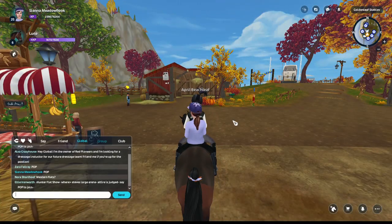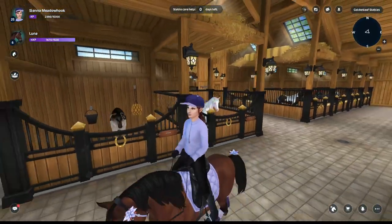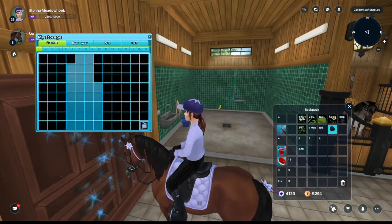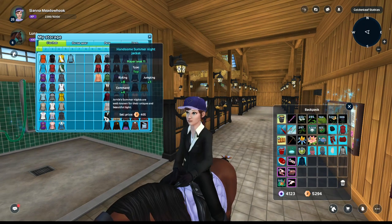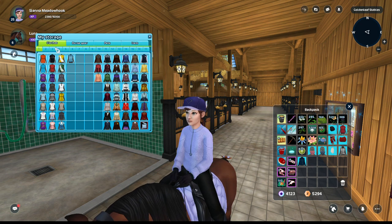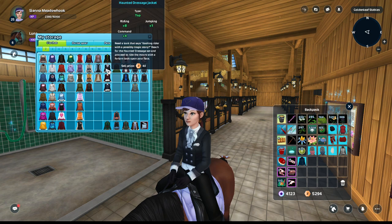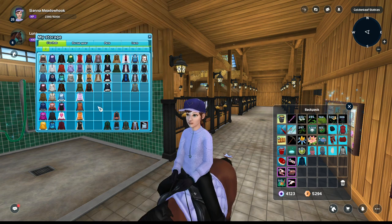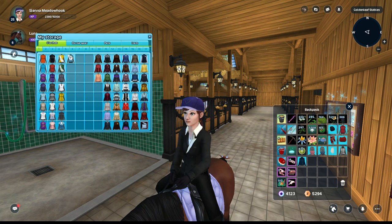I think I can stay on my Morgon and we'll be fine. I don't think it really matters as long as it's not, like, crusty. They didn't say they were judging you based on your horse, just their outfit. Let's see what we've got — we can use the Handsome Summer Night jacket. I'm pretty sure I have other show coats that are better, but that one's for dressage. We'll just go with the Handsome Summer Night jacket.